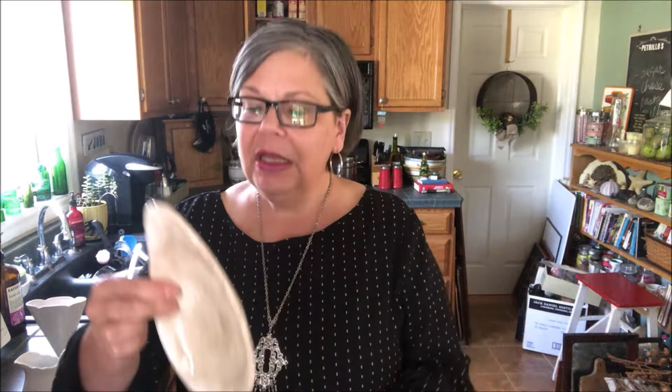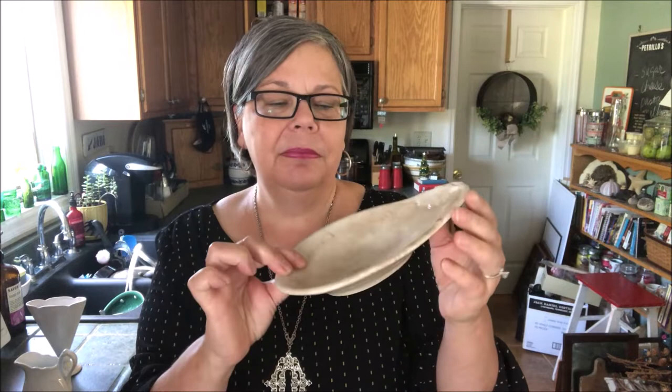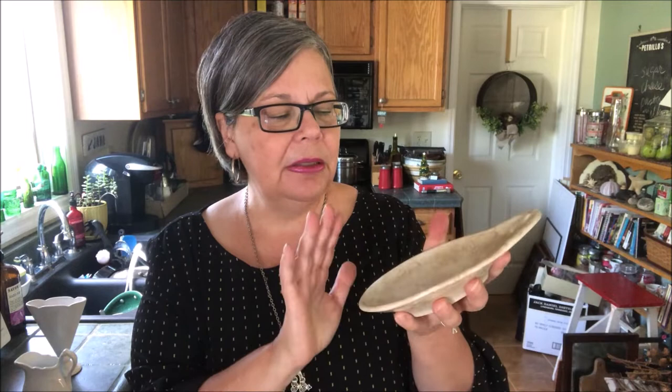These little shallow dishes are actually, I believe, called relish dishes. This one has some leaves up here and a little embossing down on the bottom. It is not marked. I will not put this out in the sun because this all-over brown crazing — some people really love that, and I really like it. I would price this in the $18 to $20 range.